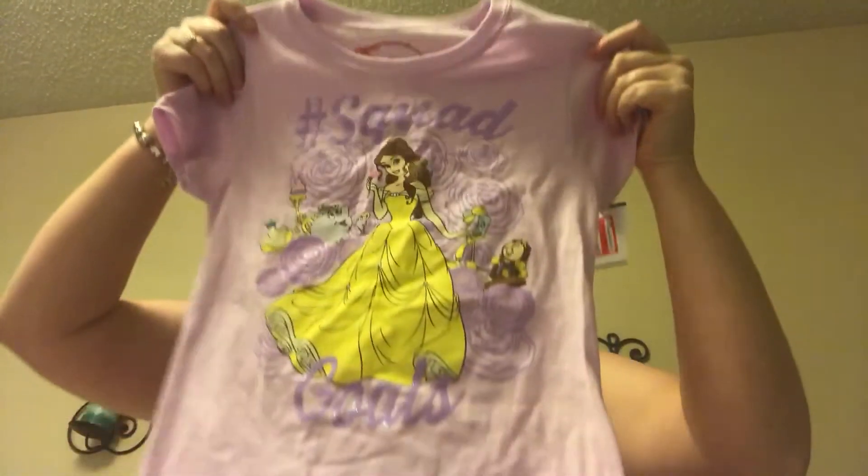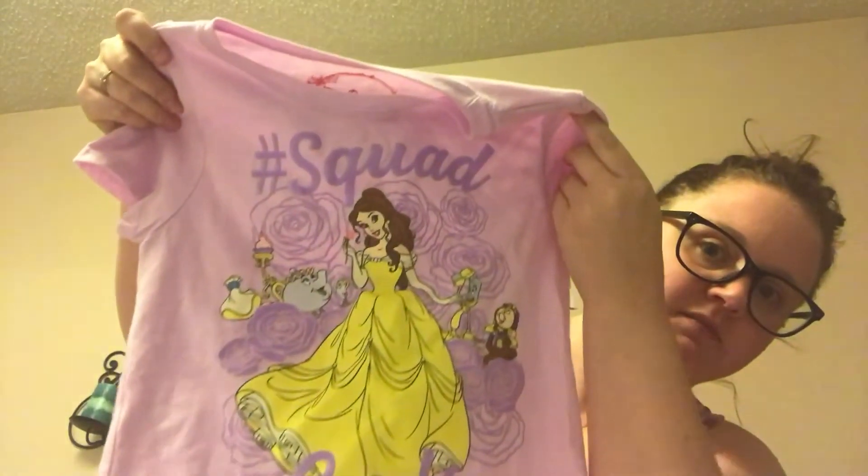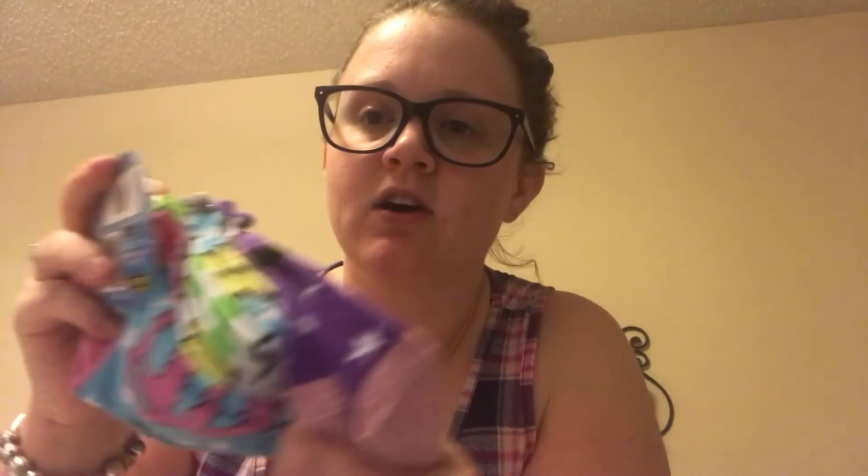Next is clearance. I got this t-shirt for $2.48 at Target — it says 'Squad Goals' and it's Belle. Then these superhero socks — the tag says 70% off — it's a pack with Batgirl and Supergirl.